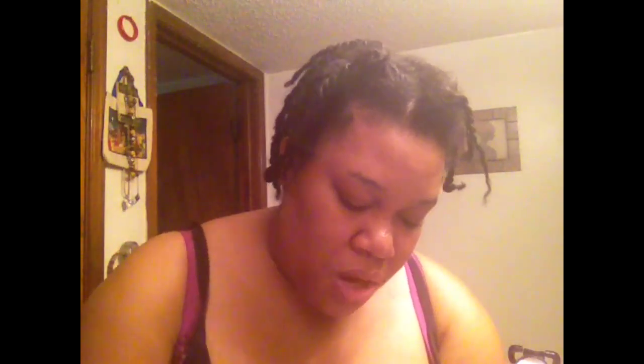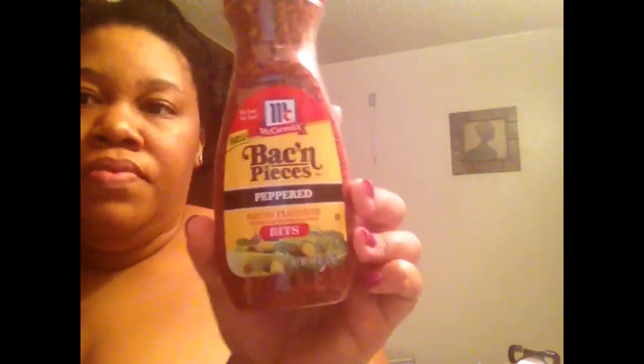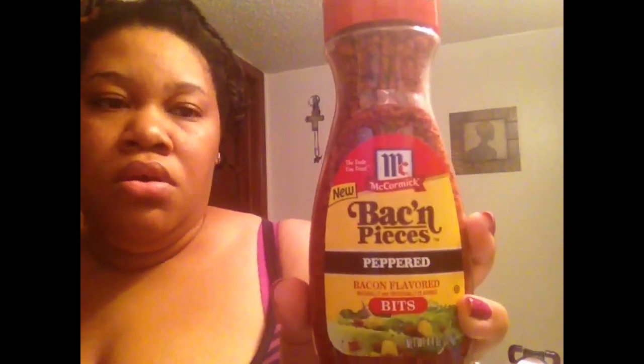I also got three more of the Del Monte diced mangoes. I'm going to probably have one now for a snack — I'm really hungry. I was going to fry up some green tomatoes right now but we'll see. I also got the McCormick bacon pieces in the pepper flavor. These run probably between three and four dollars or more at the grocery store, but these don't expire until June 15th of 2015 — about a whole year. Dollar Tree ends up getting a lot of things wholesale. But yeah, besides the mangoes, that is all of our items.